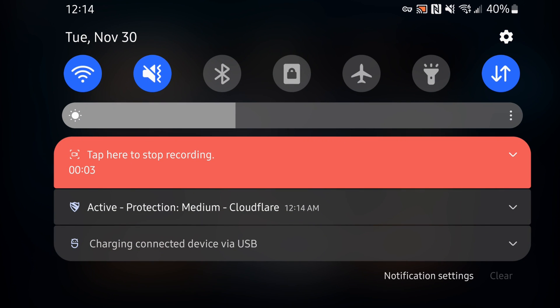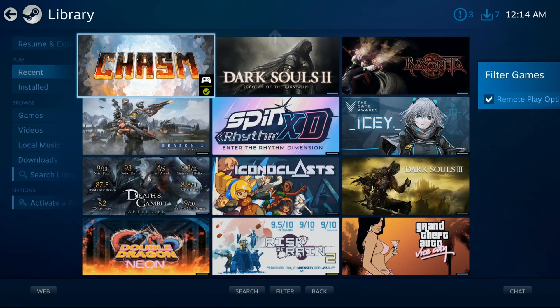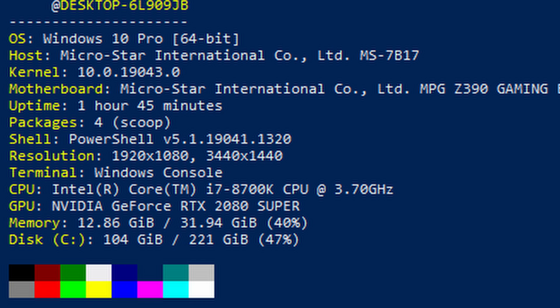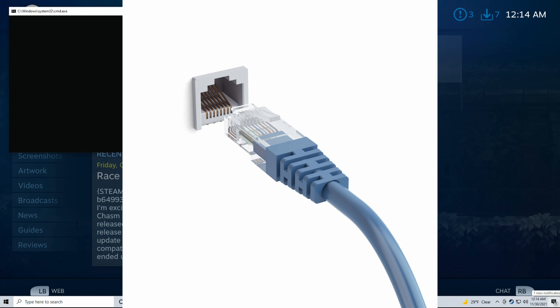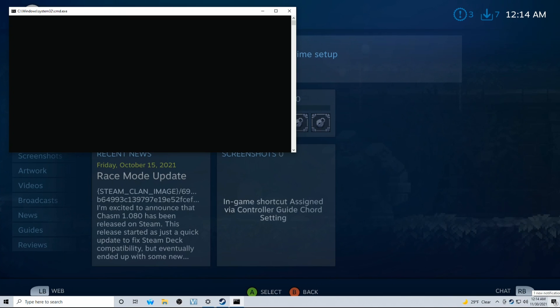First, you'll need a gaming PC. An above average one is recommended due to the additional stress on your PC while it's streaming. This PC will also want to be connected to Ethernet for the best results. To guarantee compatibility, your best bet would be to have this gaming PC run Windows. Second, you'll want great internet, especially if you want to stream outside of your home. I personally have gigabit internet.